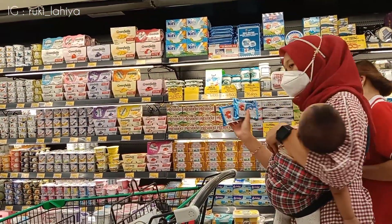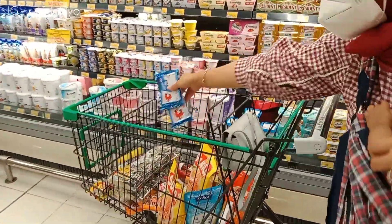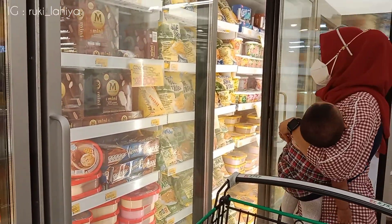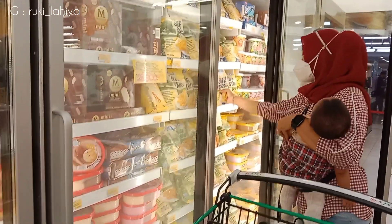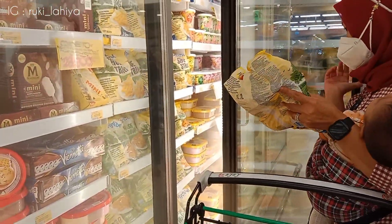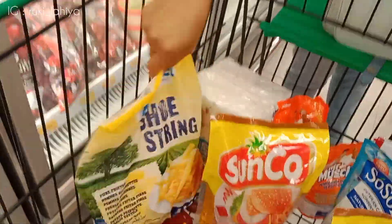Ini aku ambil Bell Tube keju untuk empasinya Dede Edgar. Ini beli satu gratis satu, harganya 60 ribu, isinya 24. Terus ini juga aku ambil frozen, ini kentang stick. Nah ini aku ambil 1 kilo, ini tuh harganya sekitar 35 ribuan, lagi diskon yang merek ini ya temen-temen.